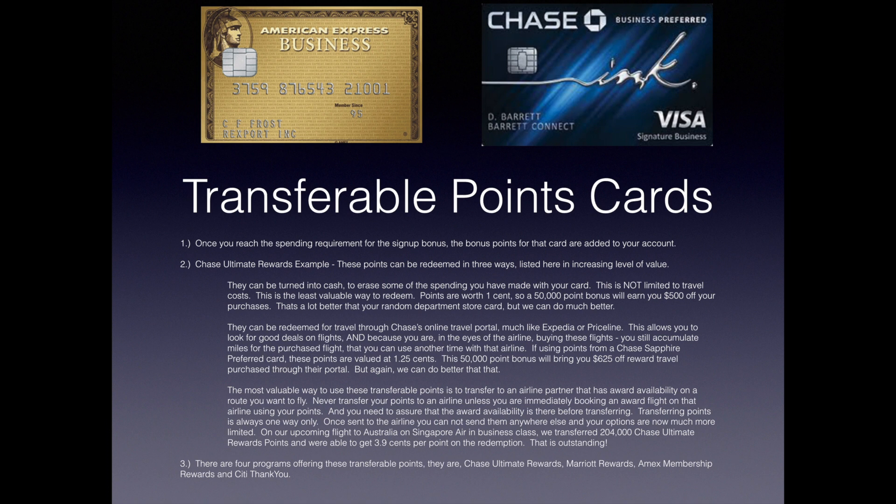If using points from a Chase Sapphire Preferred card, points are valued at 1.25 cents each, so a 50,000-point bonus gives you $625 off reward travel through their portal. But we can do better if we're flexible. Number three — the most valuable way: transfer to an airline partner that has award availability on a route you want to fly. Never transfer your points to an airline unless you are immediately booking an award flight, and you must assure that award availability is there before transferring. Transferring points is always one way — once sent to an airline you cannot send them anywhere else. On our upcoming flight to Australia on Singapore Air in business class, we transferred 204,000 Chase Ultimate Rewards points and got 3.9 cents per point on the redemption.